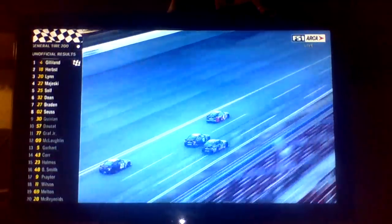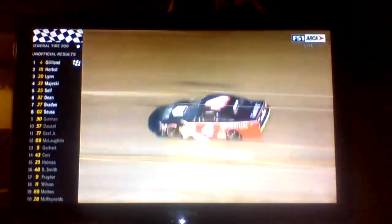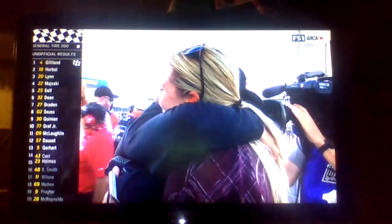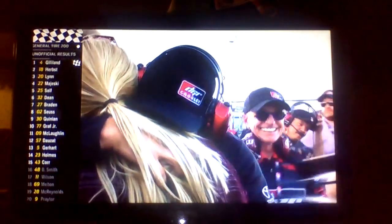Todd Gilliland is going to win the General Tire 200 at Talladega! Riley Herbst second, Brandon Lynn third, Ty Majewski fourth, Michael Zell fifth, Gustine sixth. Wow, great finish. Gilliland blocked and blocked and blocked again — that's mirror driving at its best. Second generation: son of David Gilliland wins at Talladega.